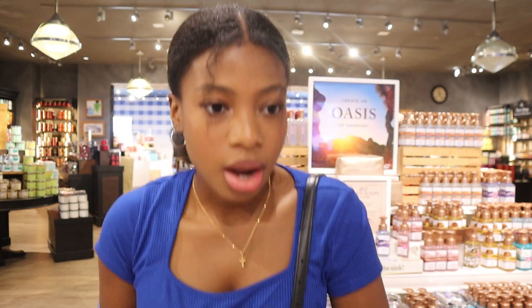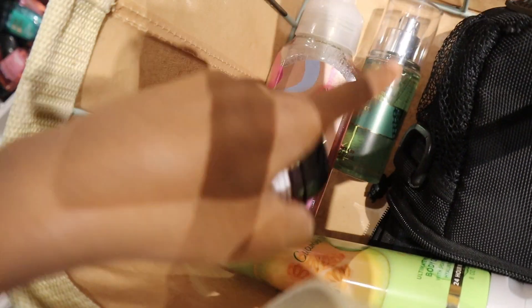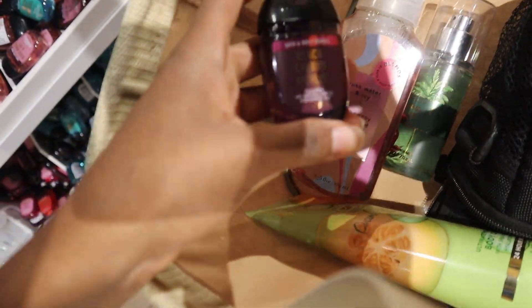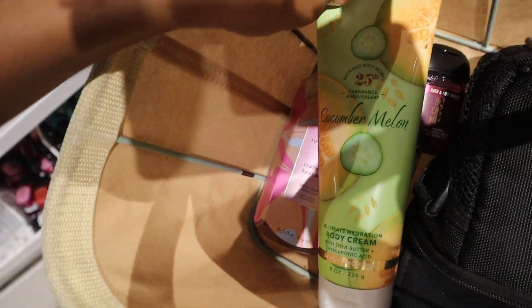Strawberry Pound Cake — it smells like cheesecake a little. Alright, I think I'm done. I'm really hoping that this Watermelon Mojito is on sale and not just randomly placed — it's the only one I could find in the whole store, so they're probably discontinuing it and I might have just got the last one. Black Cherry Merlot hand sanitizer and this Cucumber Melon lotion — I don't know if I'm gonna get anything else.